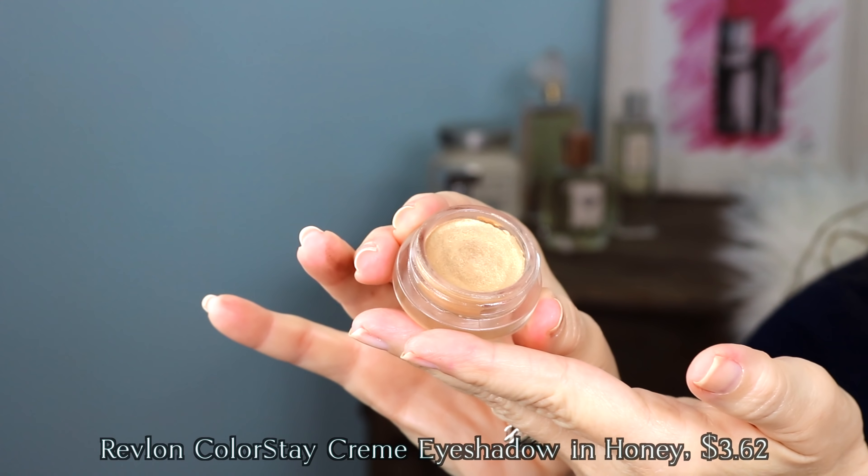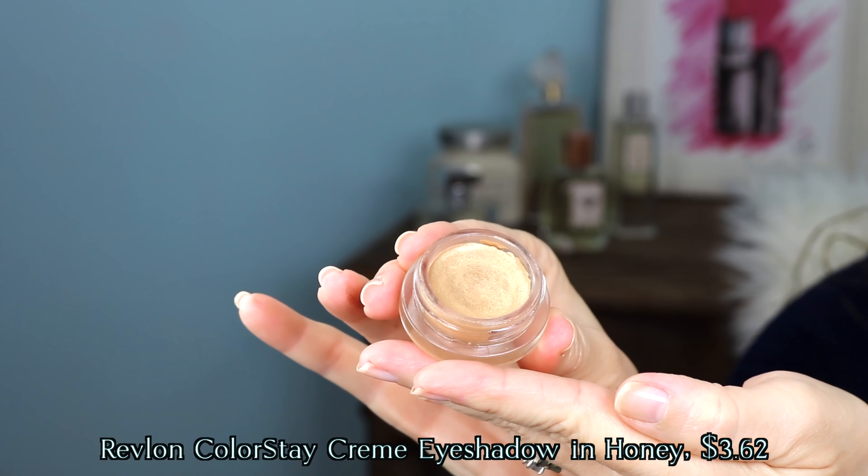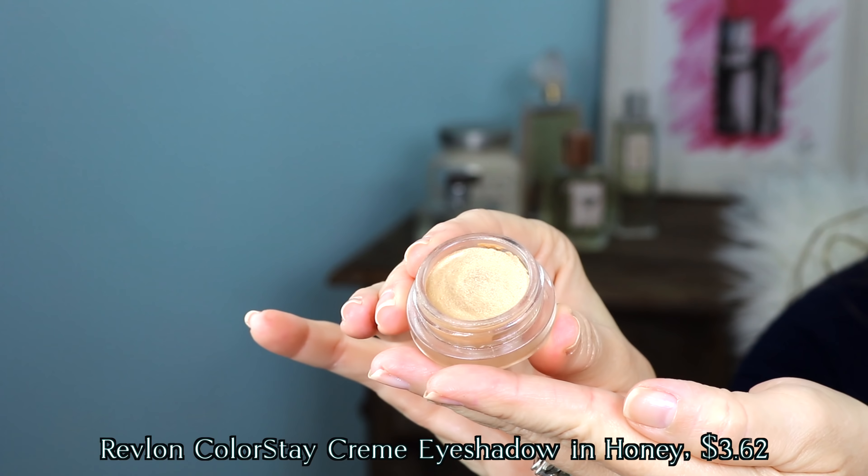Cream products can be great multitaskers. I'm going to link one of my videos from a couple of weeks ago in my description and in the first pinned comment about cream products — I think they're great for mature skin. Some of my favorites that are shades that multitask and look great with other shadows: one that I love is from Revlon, number 725, and it's gold. This is one of those shades that I use with browns.